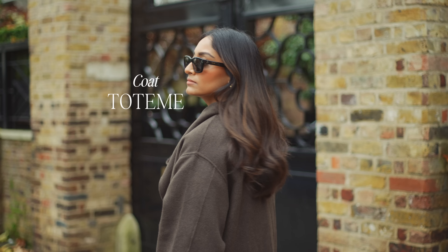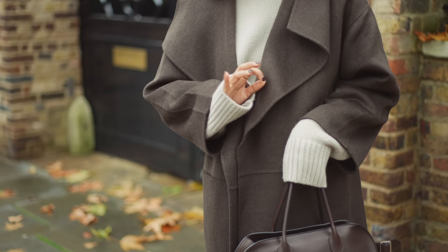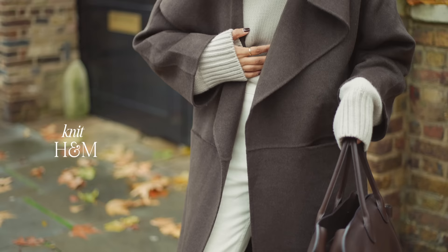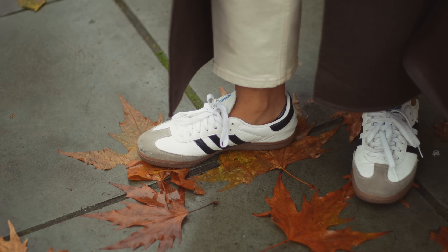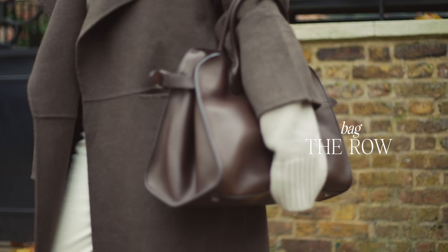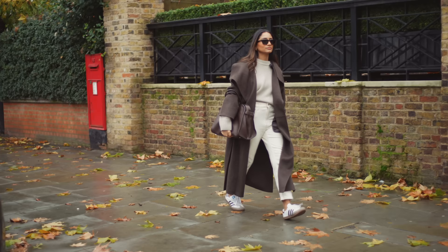We're heading out for some work and this is my look today. This coat is from Totem — it's quite a recent purchase but I absolutely love the color. I'm so into brown tones at the moment and this coat is just perfect for this season. This jumper is from H&M, from the premium selection, and it's so chunky and so warm. Jeans are from Everlane, my trainers are my Adidas Sambas — comfort is key today. Romago bag, this is the 15 — I wear it so much, it's so practical, great for days when I'm out and working.